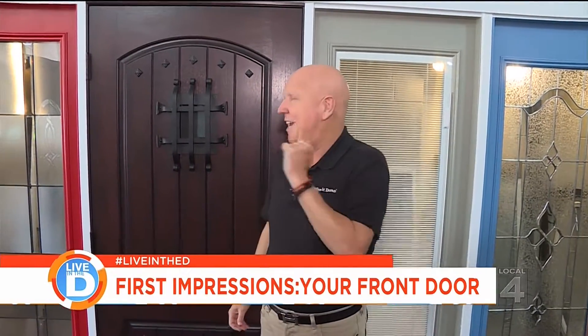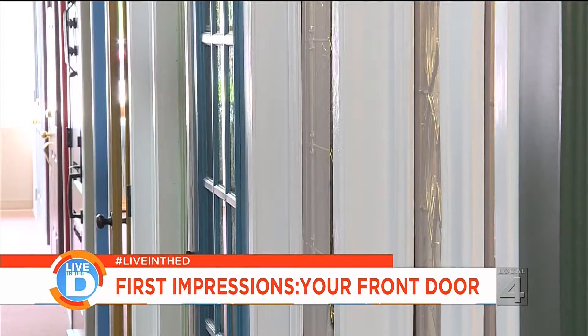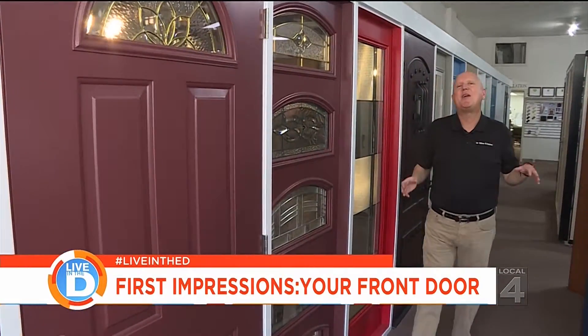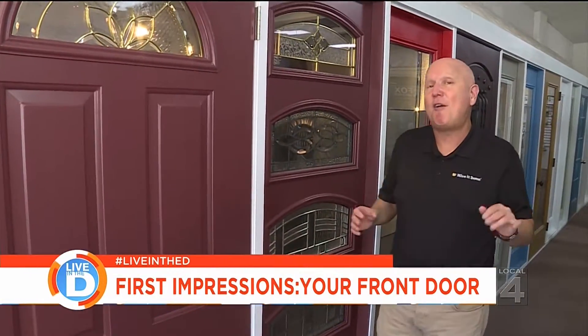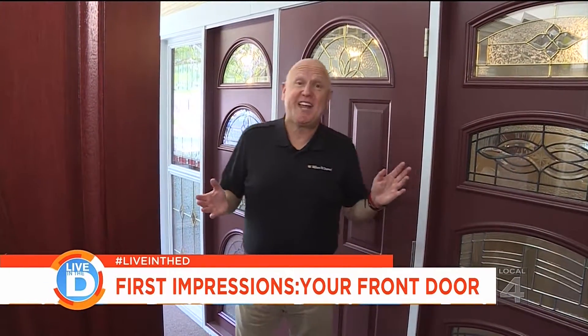The entry door is the first thing people see when they pull up to your house. It's a key focal point for new and old homes alike. Today we're going to learn how to get a new entry system for your home. Unfortunately, because they're exposed to weather and heavy wear, entry doors often show their age prematurely. Let's take a look at the latest and greatest of entry door systems.